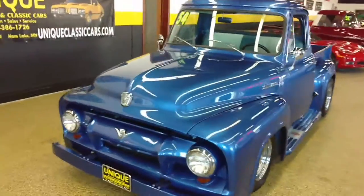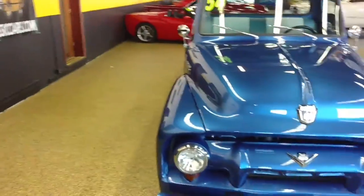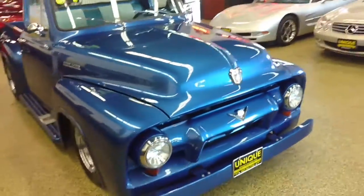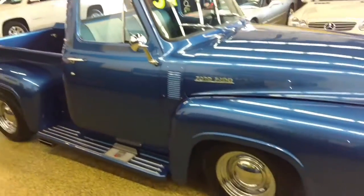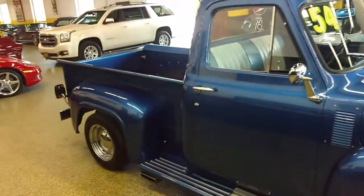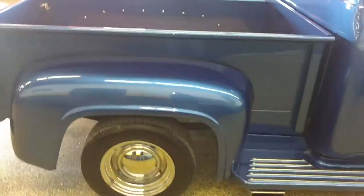Here we have a 1954 Ford F100 short box street rod. That's an A400 V8, which is similar to a 351, C4 transmission, power steering, air conditioning, and power brakes.